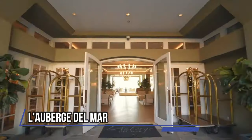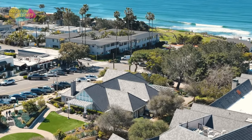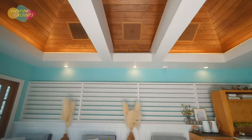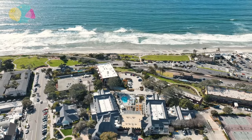Lauberge Del Mar, in San Diego, one of the best hotels in Southern California, has a view of the Pacific Ocean. A wellness spa, a private beach access path, a nice pool area, and a variety of rooms and suites are all features of this resort.